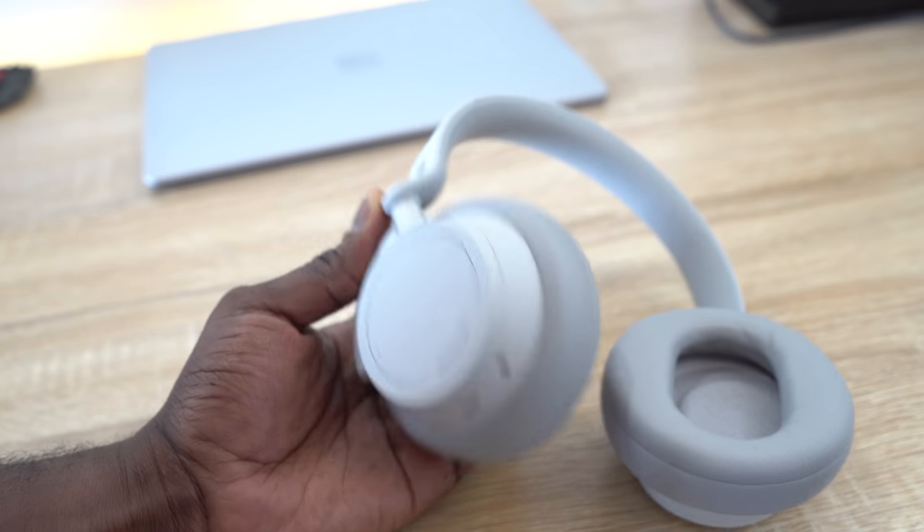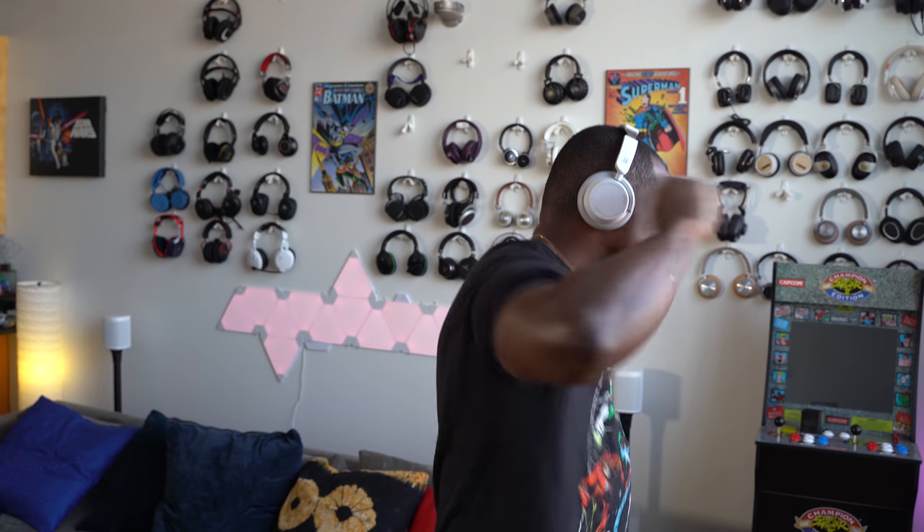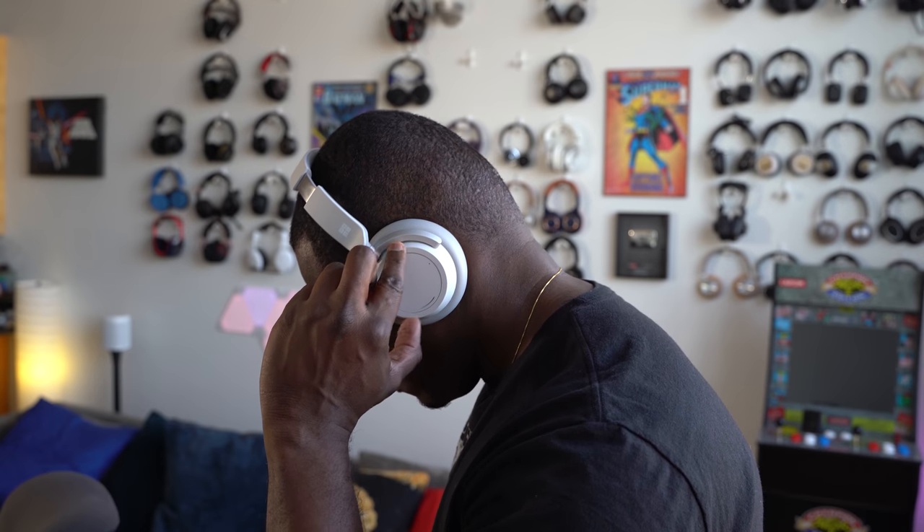When you press a button, it also reduces the volume so you can hear a conversation. The right ear cup has the volume knob — rotate it to increase or decrease volume. The left ear cup has a dial to increase or decrease the noise cancellation level, which is actually impressive. Microsoft has done a good job with the noise canceling features — they block out almost everything and give you a very tight noise-canceling space.